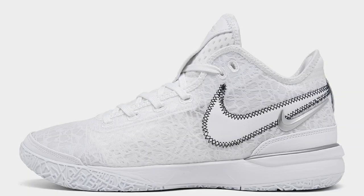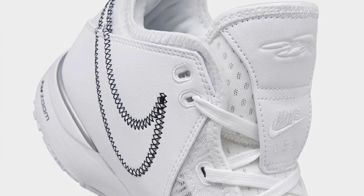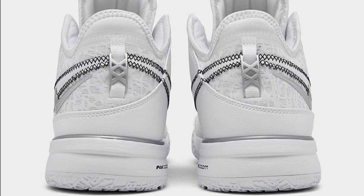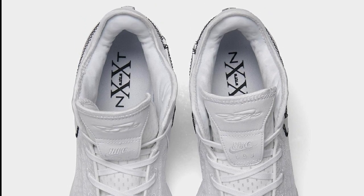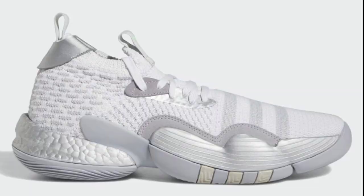This colorway of the Nike Zoom LeBron Next Gen is a lot more clean, dropping later in March for a retail price of $160 as well. Coming in white, metallic silver, and black — all specs are the same as the other LeBron Next Gens. Majority white with black detailing and metallic silver all over the shoe. Very clean look. Let me know if this is something you guys will be hooping in and adding to your collection.